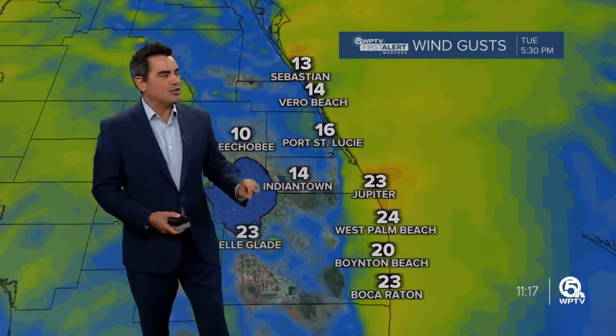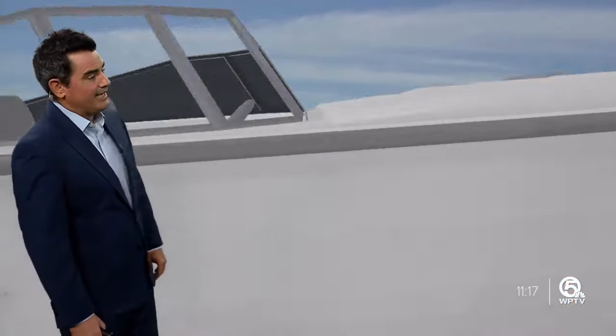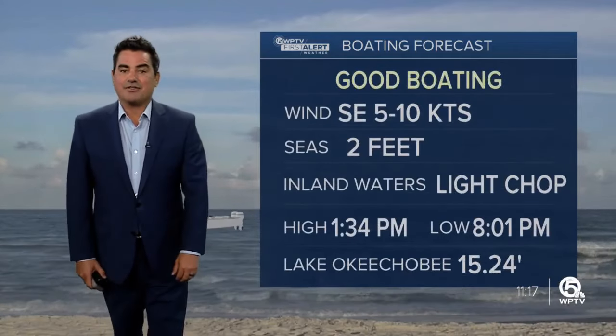Here are the winds. For today, winds up to about 20 miles an hour. Tomorrow, it's a little bit breezier — winds up to about 25. But then notice on Wednesday, as the front moves through, we could have wind gusts over 30 miles an hour. Wednesday's going to be a very blustery day as that front works its way across South Florida.